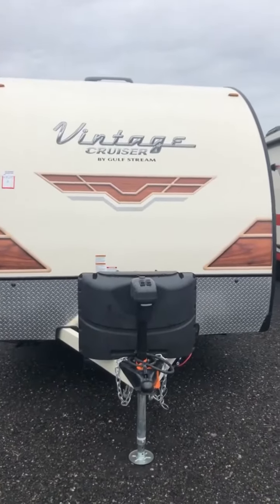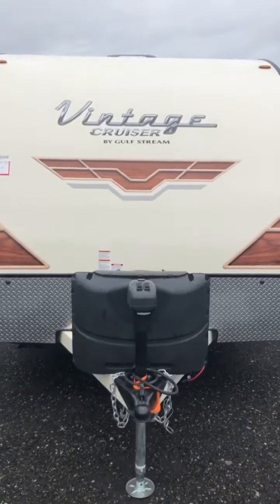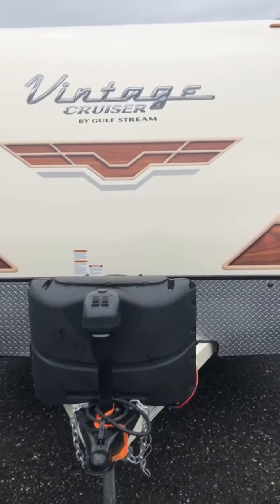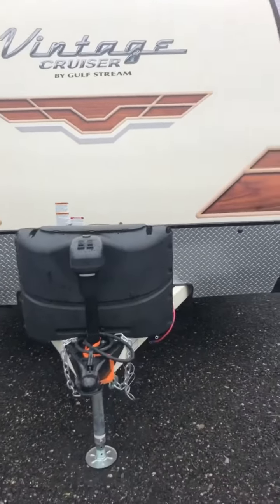Hey guys, this is Brenda from Horn Rapids RV Service and Sales. I just wanted to show you our newest Vintage Cruiser by Gulfstream. This is the 19 CSK model.